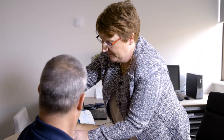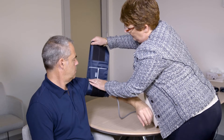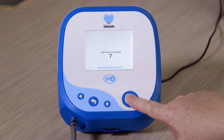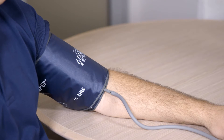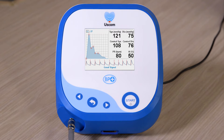The Ascom BP Plus measures central blood pressure with a familiar upper arm cuff. A measurement is performed in less than a minute with the press of a button. The brachial blood pressure is measured as the cuff is inflated. By inflating to a suprasystolic pressure, central blood pressure is accurately measured.